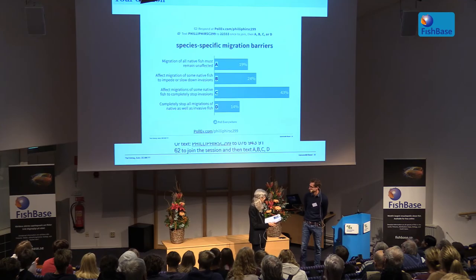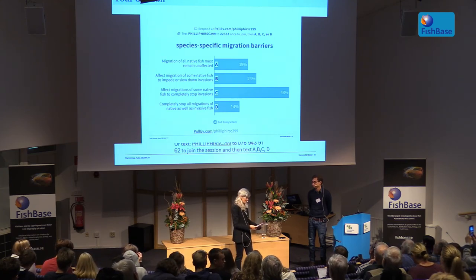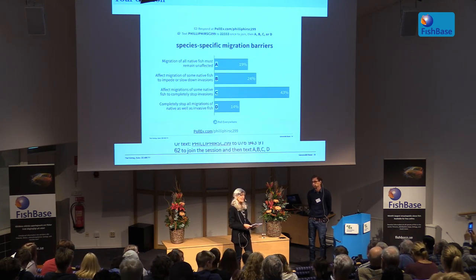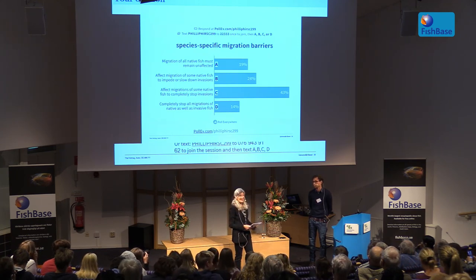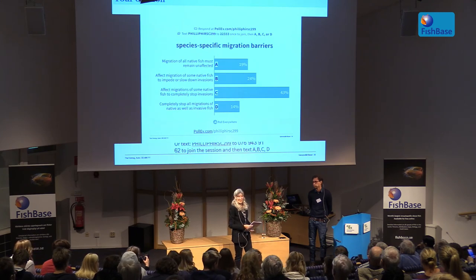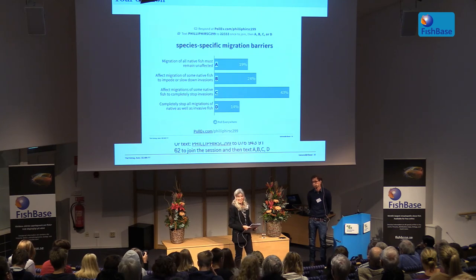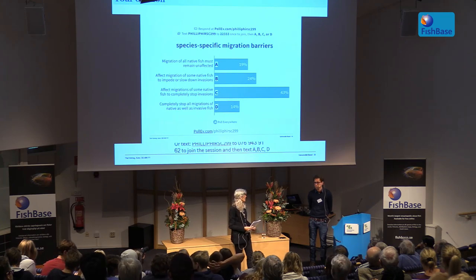Thank you very much, Philip. Speaking of the invasive round goby, we have it in our waters too. In the last ten years it's spread all the way from Gothenburg to north of Stockholm, all the way up to Uppland. The worrying thing is that it might find its way into Lake Mälaren. So perhaps we need a species-specific barrier to stop it getting into Lake Mälaren. Any ideas are very welcome.